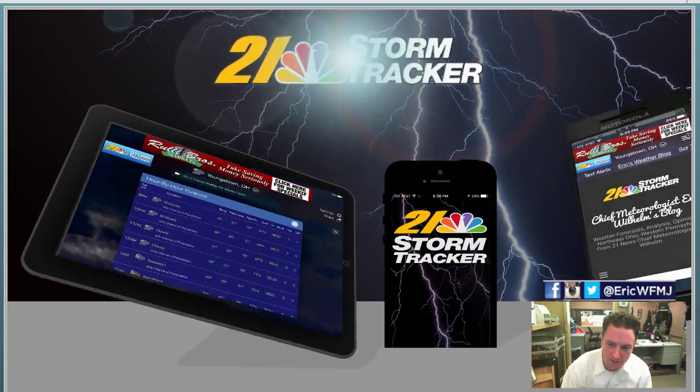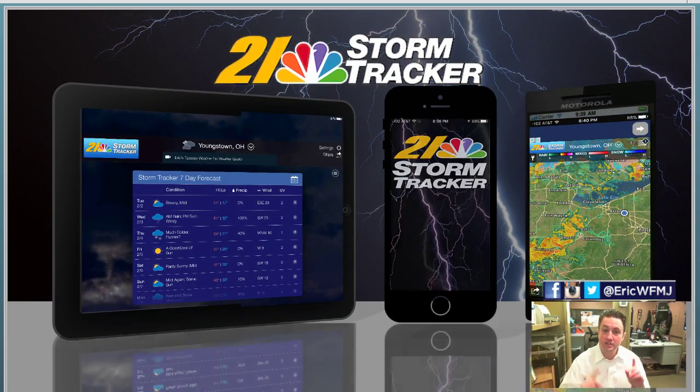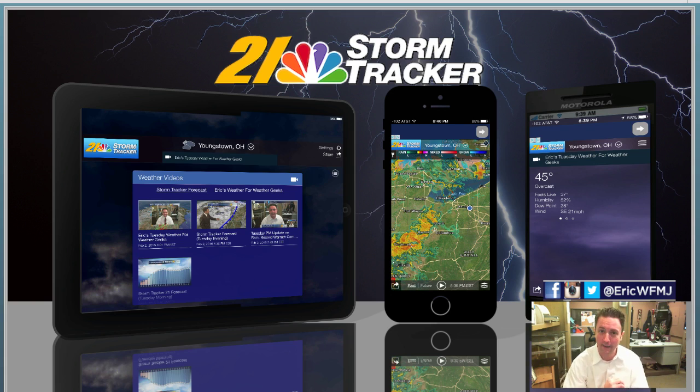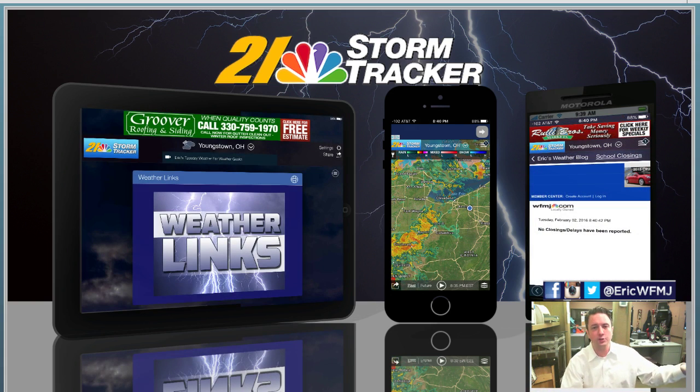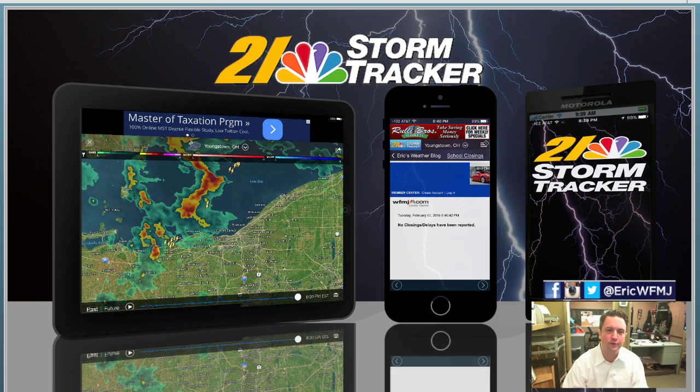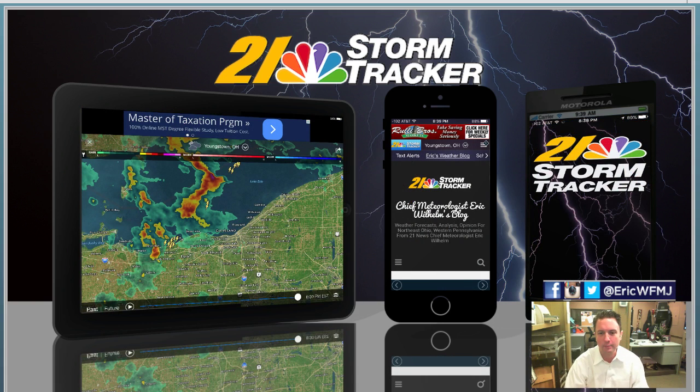Let's talk about the StormTracker 21 weather app, which today we just found out is now available in the Apple App Store. This has been available for Android users for a couple of days, but now if you have an iPhone or an iPad, go download the 21 StormTracker app. It's a great app.